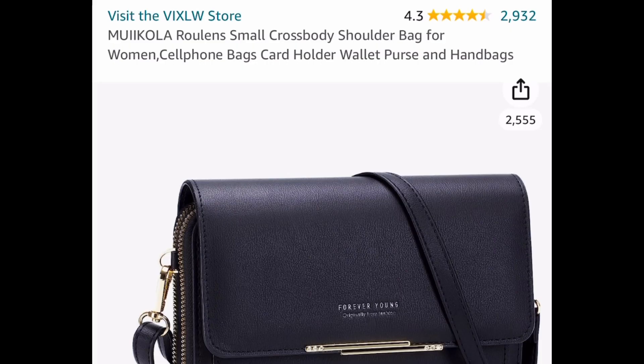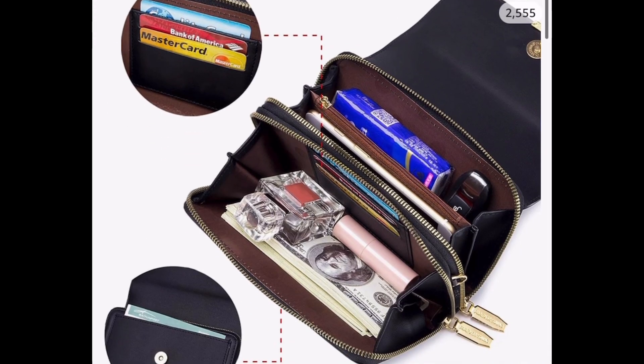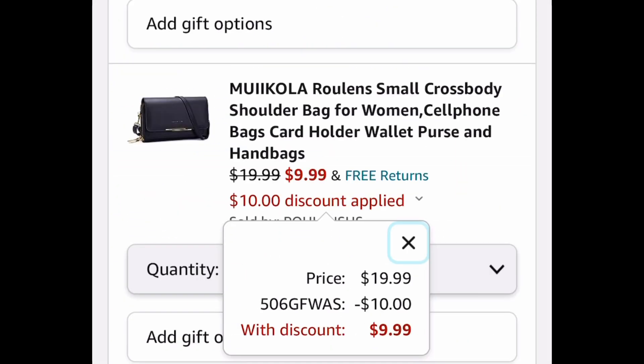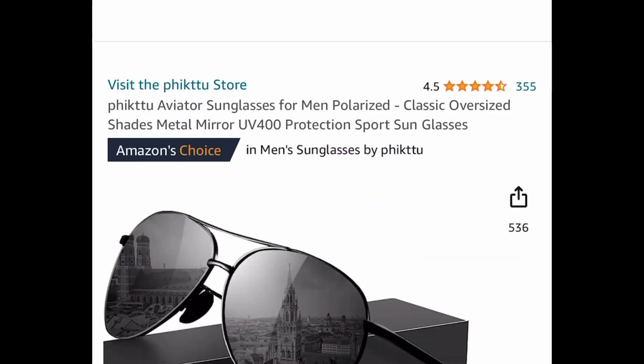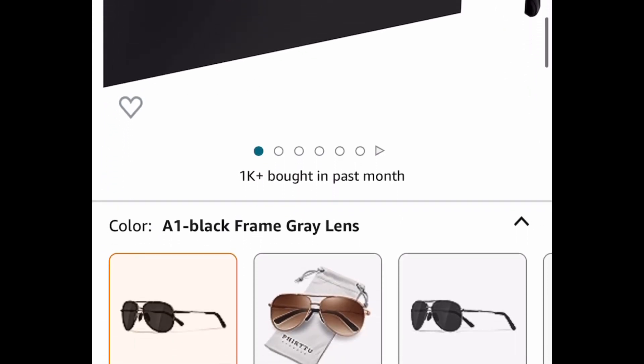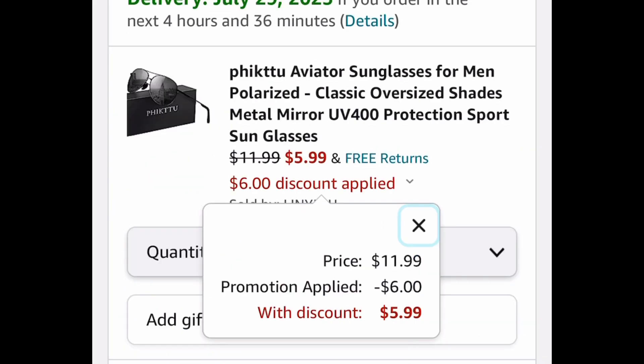Next one is this small crossbody or shoulder bag with great reviews and many colors to choose from. It has many pockets and you can get it for $9.99, saving 50%. Here we also have men's polarized sunglasses listed for $11.99, but with our code we're dropping it down to $5.99.